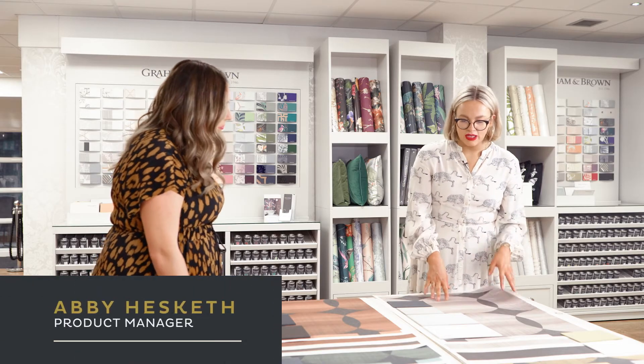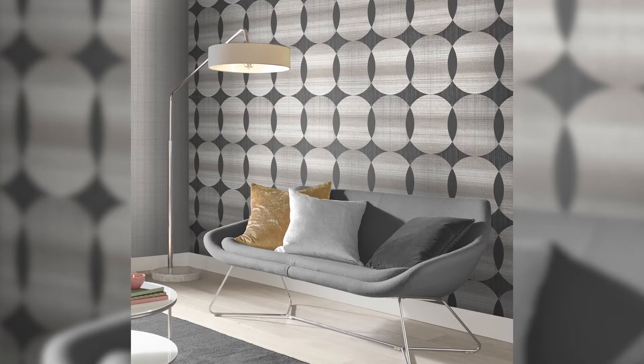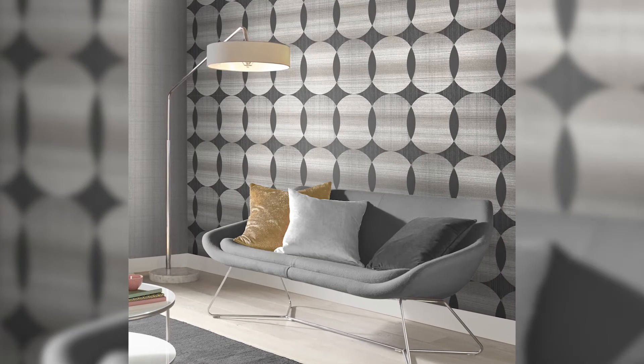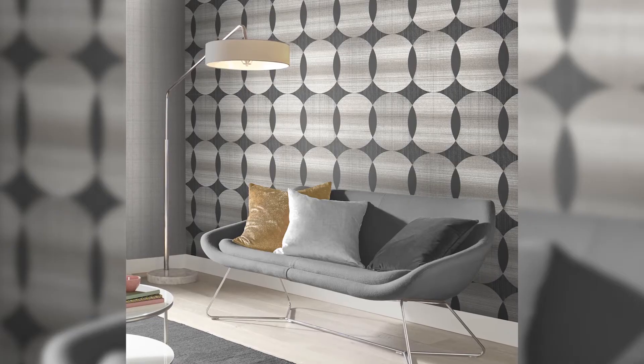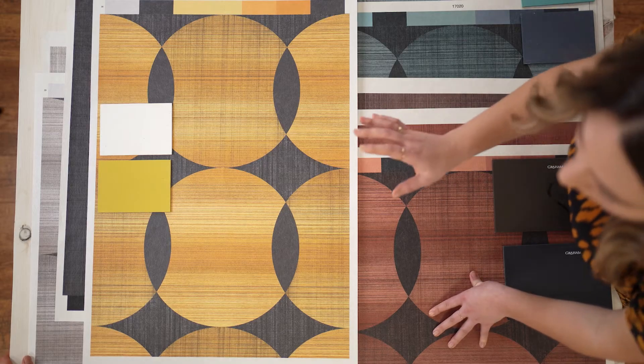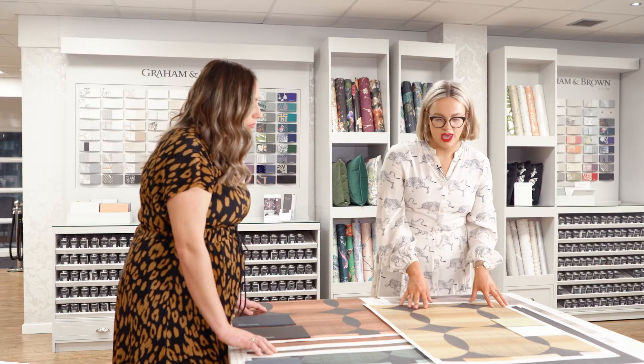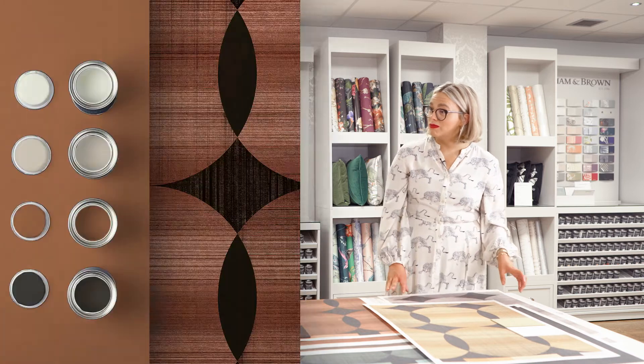One of our colourways here has a nice soft neutral palette with so many different tones within this design that it can work for someone that prefers cooler greys but also the more popular warmer neutrals. This one's a little bit bolder and we've partnered it with a lovely yellow colour. I think it would be lovely in a bedroom, maybe a guest bedroom.